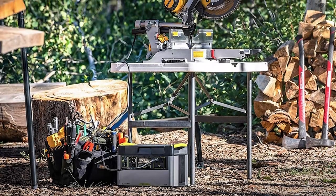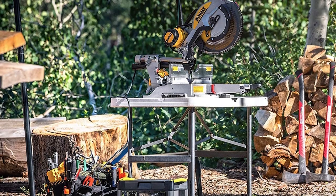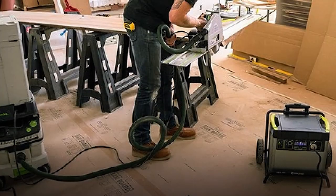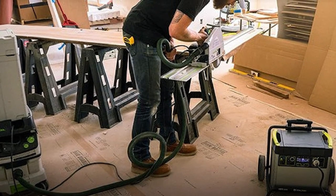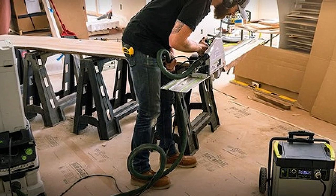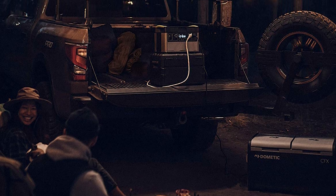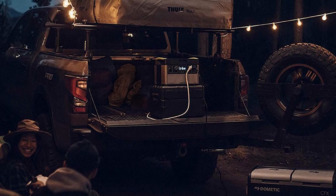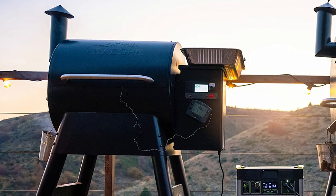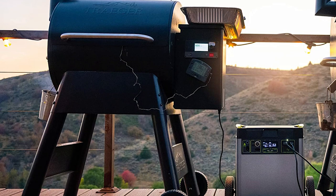The 1500X is Goal Zero's best-selling large power station, with 1,516 watt-hours of charging capacity. It can power a portable fridge for 61 hours and, if the power goes out at home, can power a full-sized refrigerator for 28 hours. It has enough juice to recharge a smartphone 127 times and a laptop 31 times, and will power a CPAP for 24 hours. The display shows output, input, and time to empty — particularly helpful when off the grid.